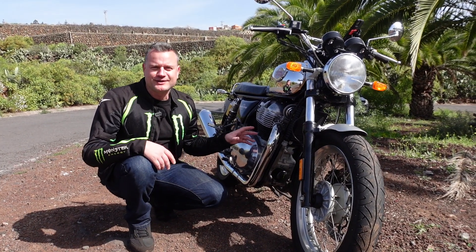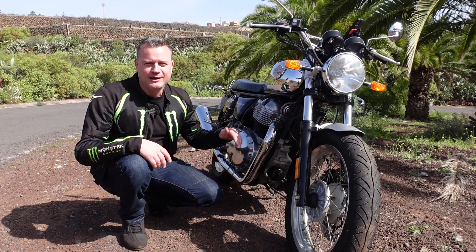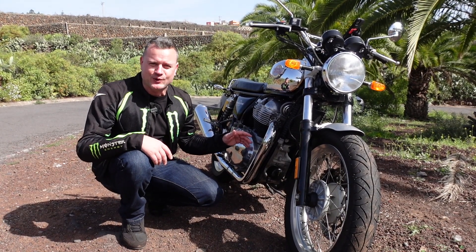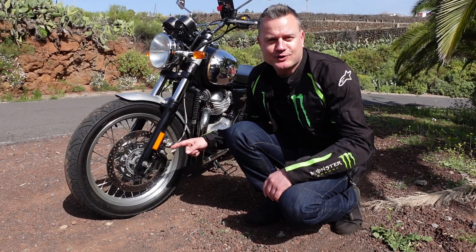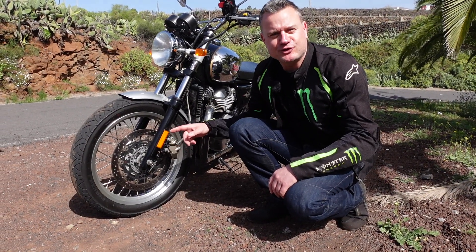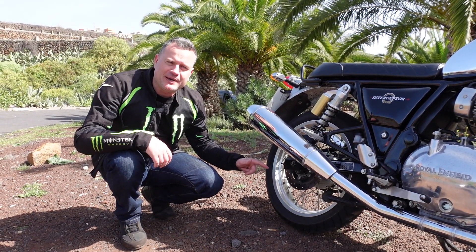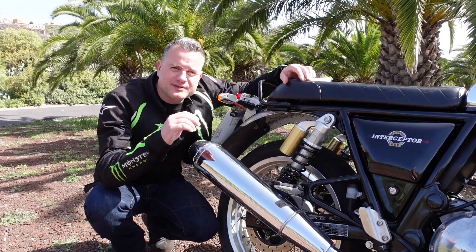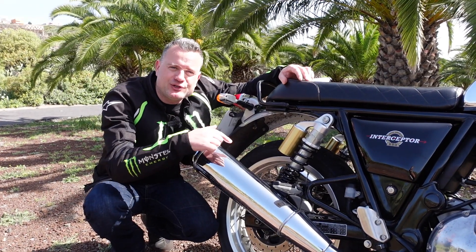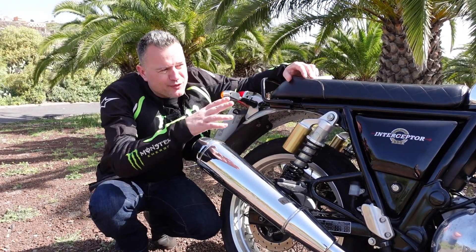We've got an air-cooled 648cc parallel twin engine producing 47 brake horsepower and 52 Newton metres of torque. On the front brake we've got a two-piston caliper and a 320mm disc with ABS. On the rear brake we've got a single-piston floating caliper with a 240mm disc, also with ABS.